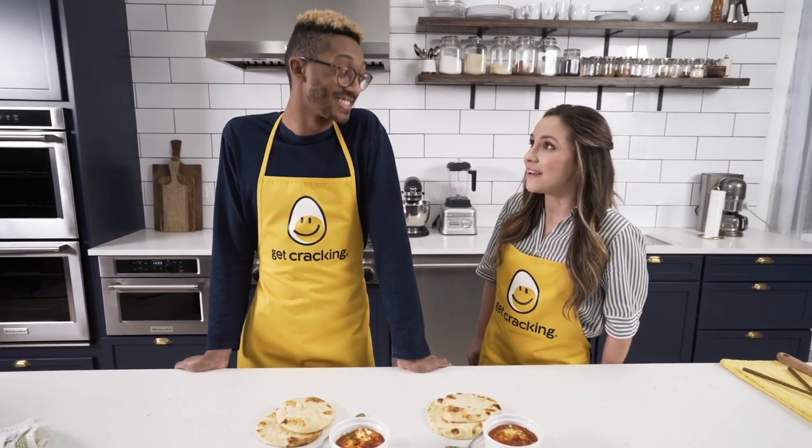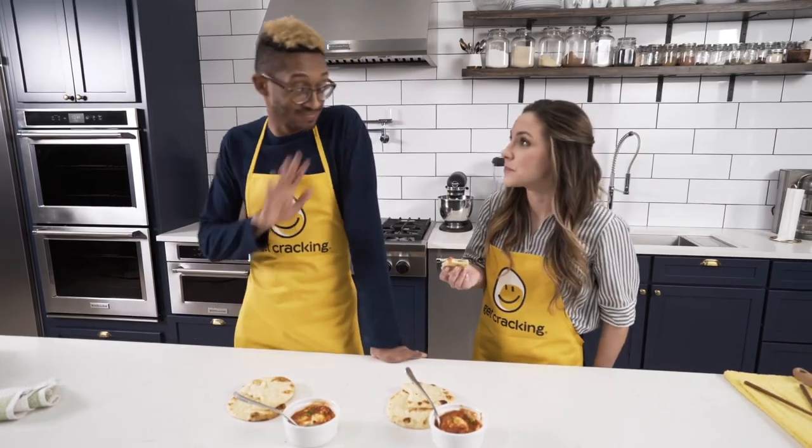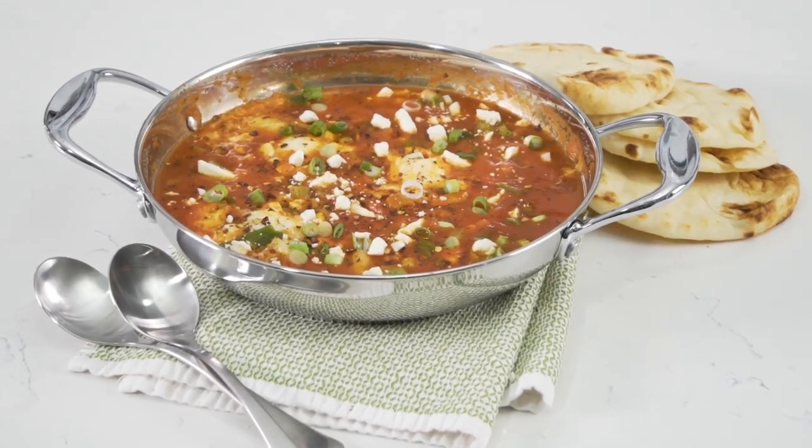Shakshuka? Yes. Shakshuka. Yum. Can I dip some naan in there? Please. Oh my gosh, that's so good. You can taste the spice. It's really good. That's so good. Five ingredients. Egg shakshuka.